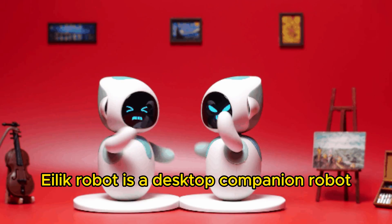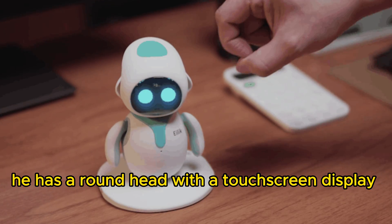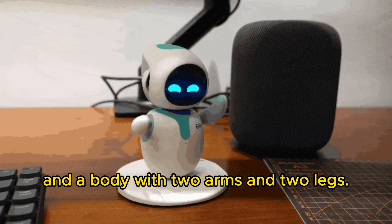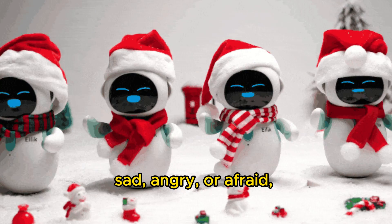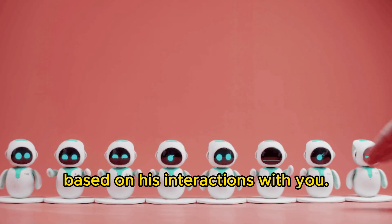Elik Robot is a desktop companion robot that is about 10 centimeters tall. He has a round head with a touch screen display and a body with two arms and two legs. Elik Robot can be happy, sad, angry, or afraid, and he will express various emotions throughout the day based on his interactions with you.